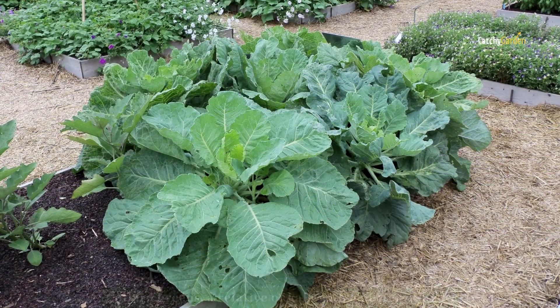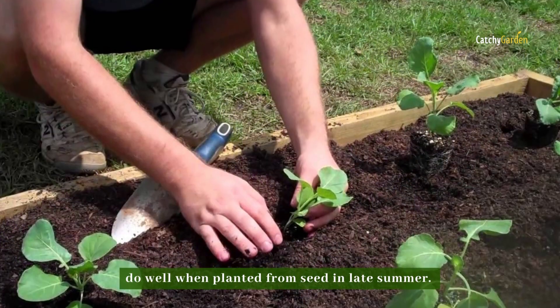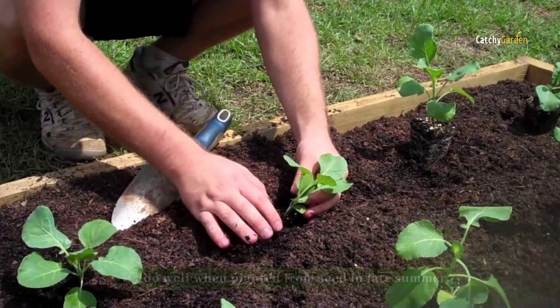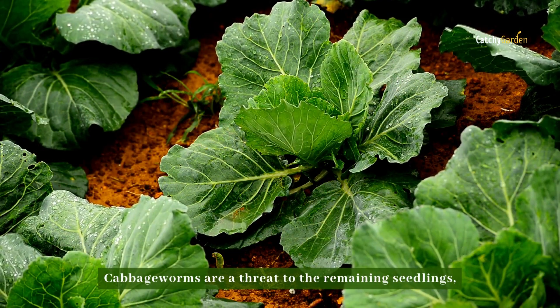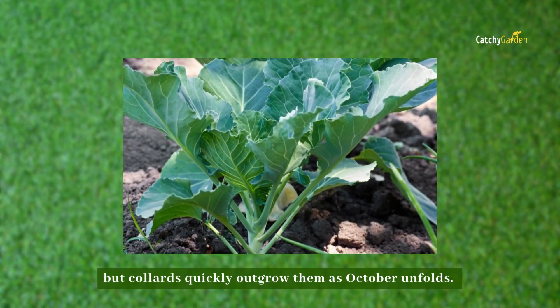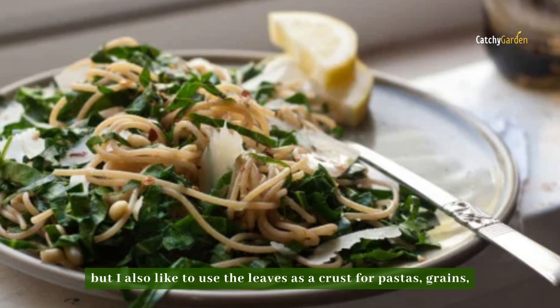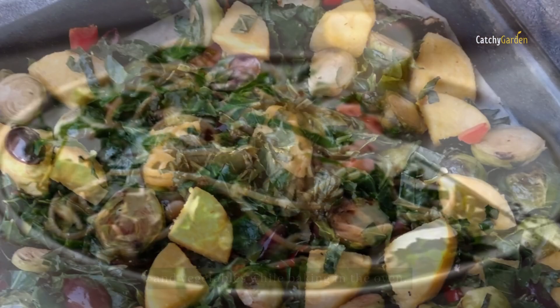Number one: collards. Collard greens, a relative of kale with a buttery flavor, do well when planted from seed in late summer. Cabbage worms are a threat to the remaining seedlings, but collards quickly outgrow them as October unfolds. Cooked collards are delicious on their own, but you can also use the leaves as a crust for pastas, grains, and vegetables while baking in the oven.